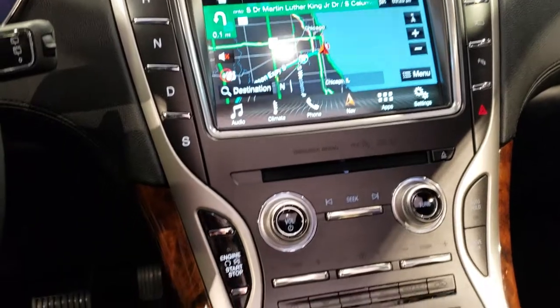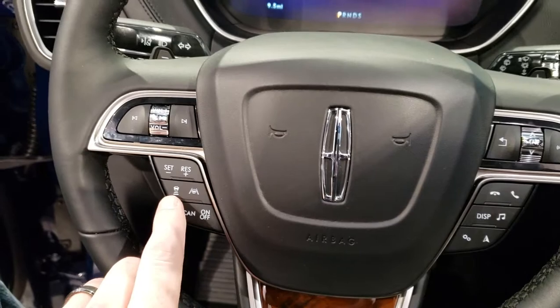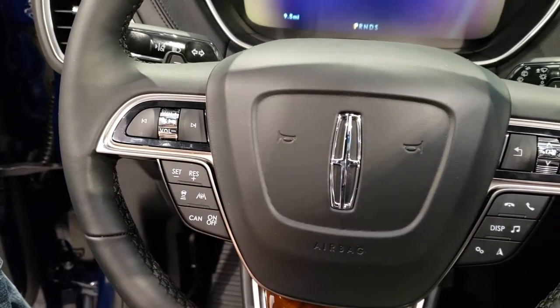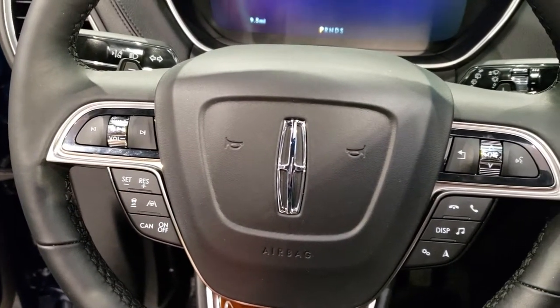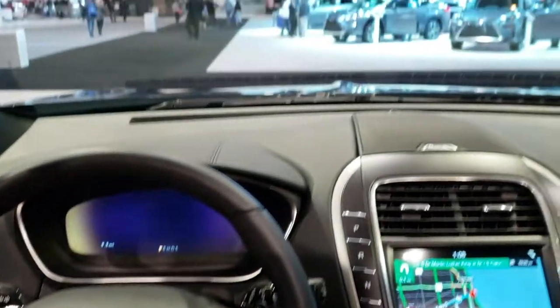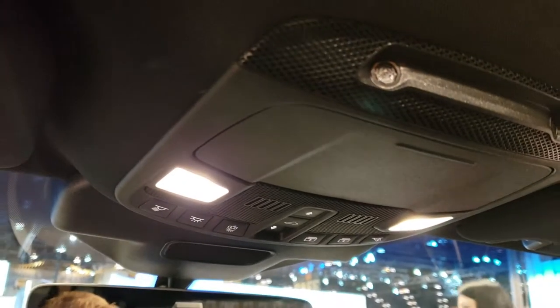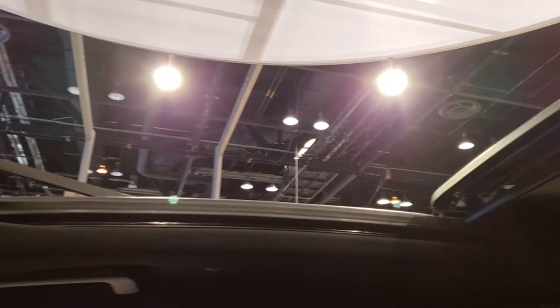It has Android Auto and Apple CarPlay capabilities. It has the adaptive cruise control right there. Nice leather-wrapped steering wheel with the wood grain trim. Up here you have the HomeLink buttons and map lights. This one does have the dual-pane panoramic sunroof.